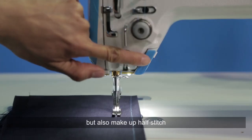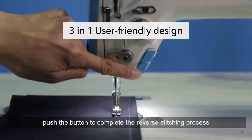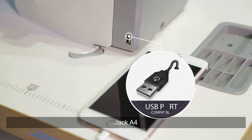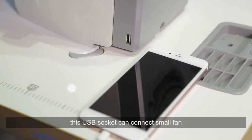Jack A4 features a friendly design with powerful feel-needle function — it can move the needle and also make up a half stitch. The manual reverse feed function allows you to push the button to complete the reverse stitching process. There are also three adjustable LED lights. Jack A4 has a USB socket, which was initiated in the industrial sewing machine industry.